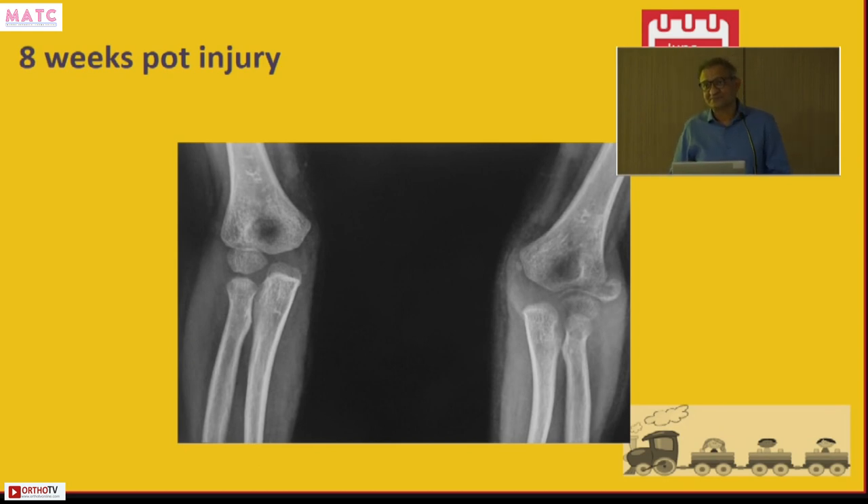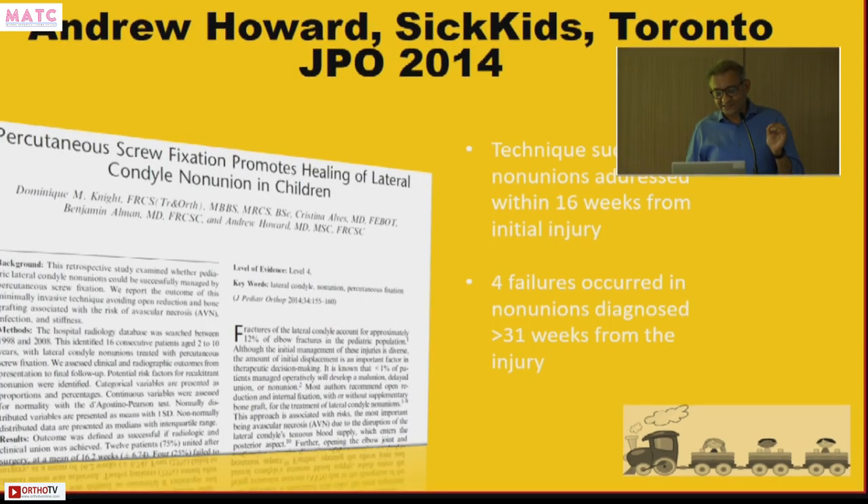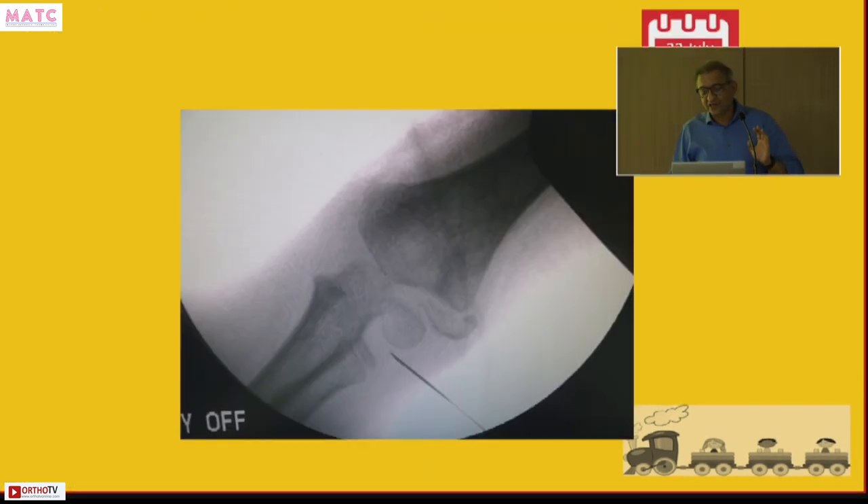There is some displacement and articular surface involvement. We used to treat this in the past with open reduction, bone grafting, and fixation. But if you update your knowledge, your treatment will change. This article published from Canada states that if it is up to four months, they fix with a percutaneous screw without bone grafting and the fractures heal. In our case the patient was almost six months post-injury, but we extended those indications and treated accordingly.